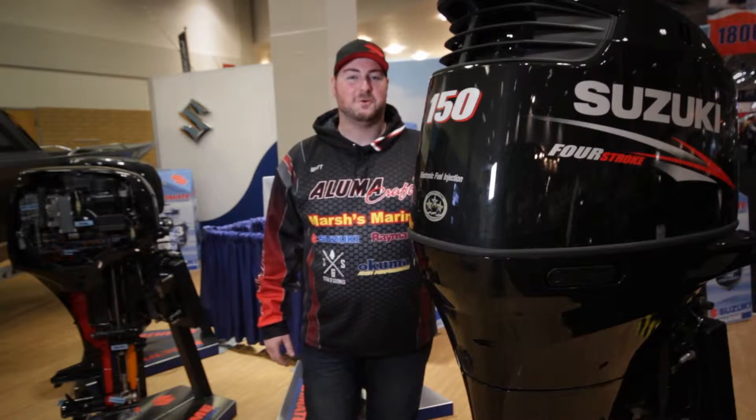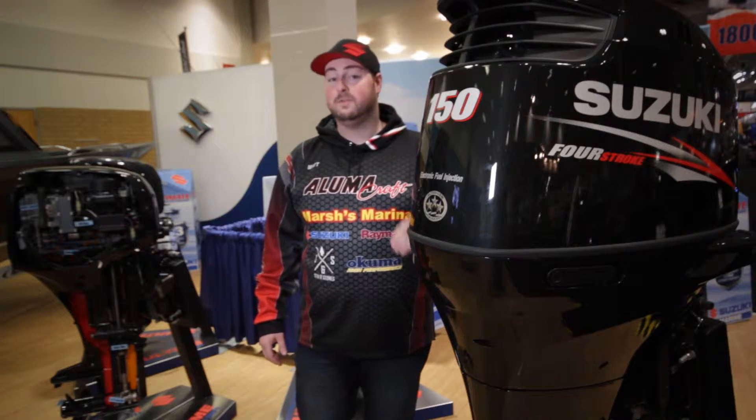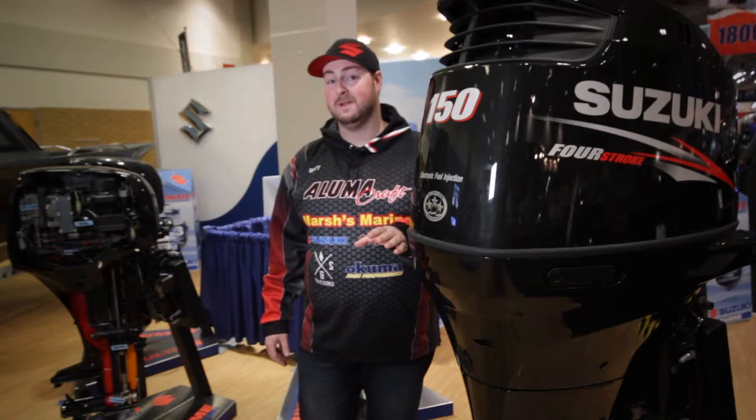I chose to run a 150 Suzuki outboard this year for three reasons: one, the fuel efficiency; two, the dependability this motor has; and three, the low-end torque to get my boat up on plane quickly.